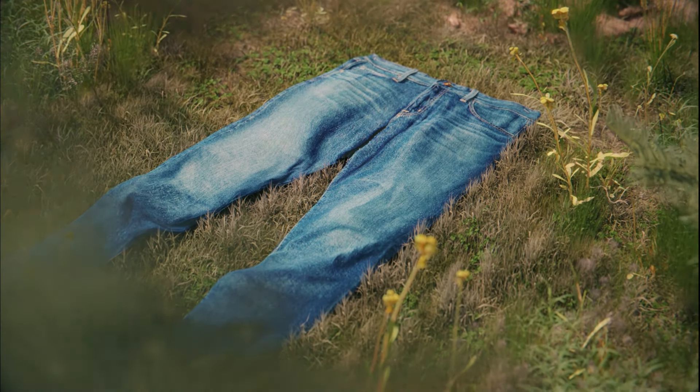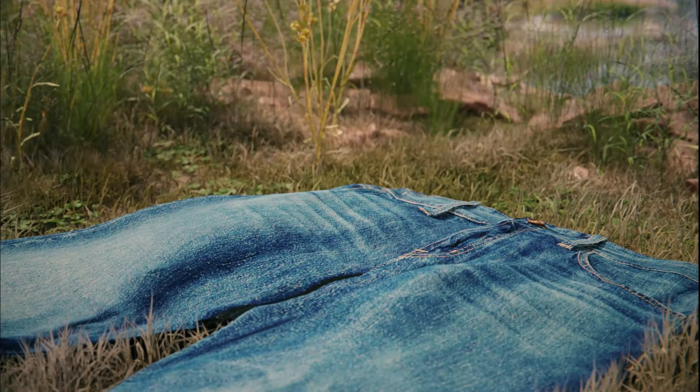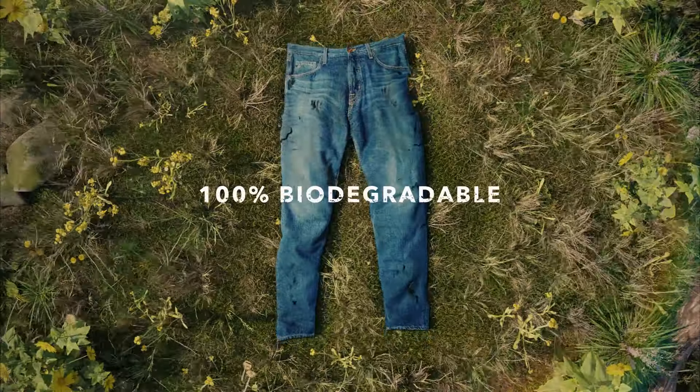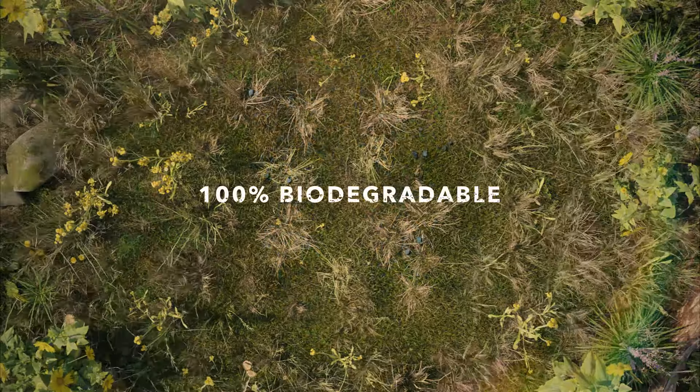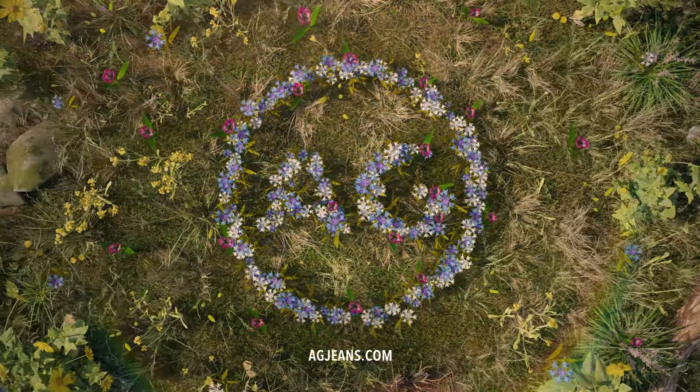All of these radical, transparent, eco-inspired practices result in premium denim that is 100% biodegradable. Sustainability looks good on you. Find out more at aggenes.com.